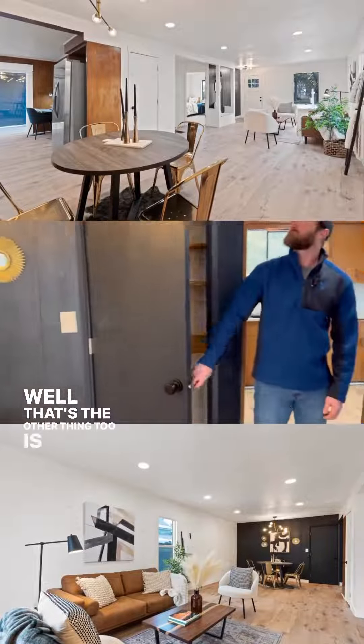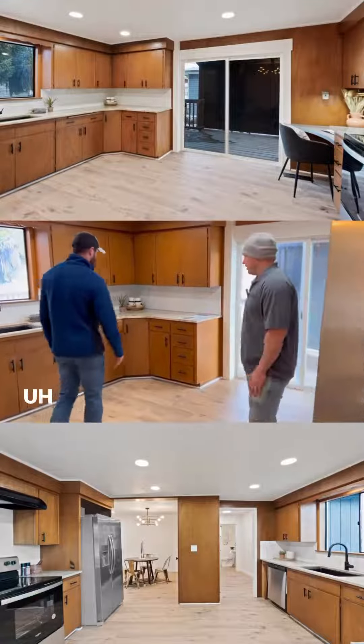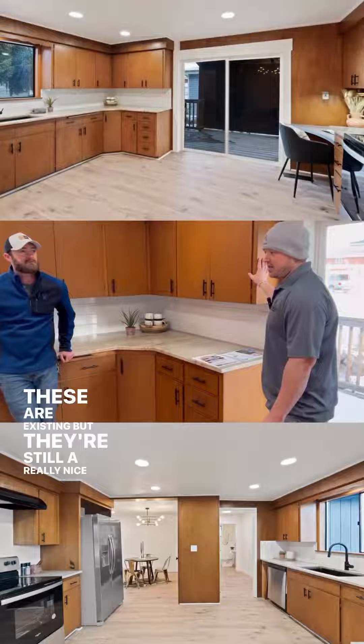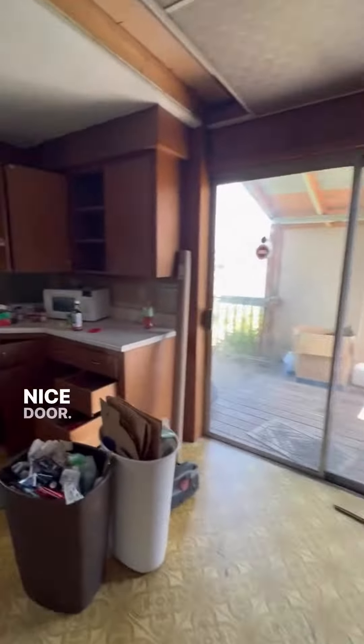That's the other thing too — Lauren did an unbelievable job of helping us design the accent wall, just kind of touching these up. These are existing but still really nice cabinets, and new countertops, new sink, nice door.